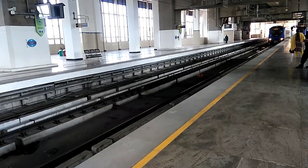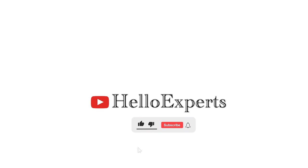That's all for today. I hope you enjoyed the video. Thank you for watching, and see you soon.